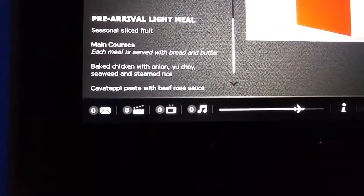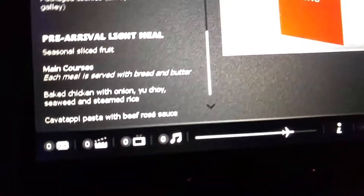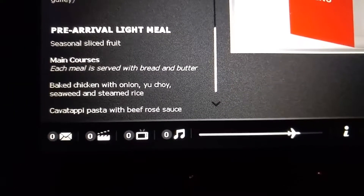Seasonal sliced fruit. Each meal served with bread and butter. Baking chicken and onion. So if you guys can see, seaweed and stuff like that — it's going to taste pretty good.